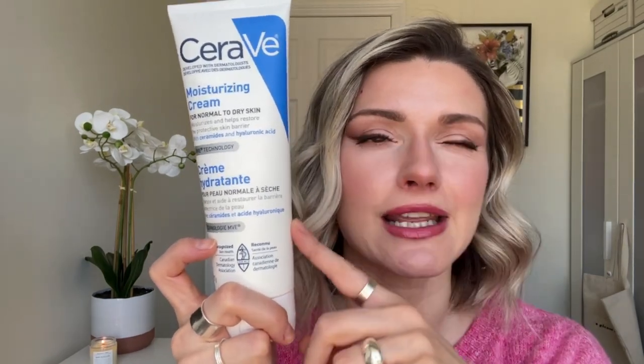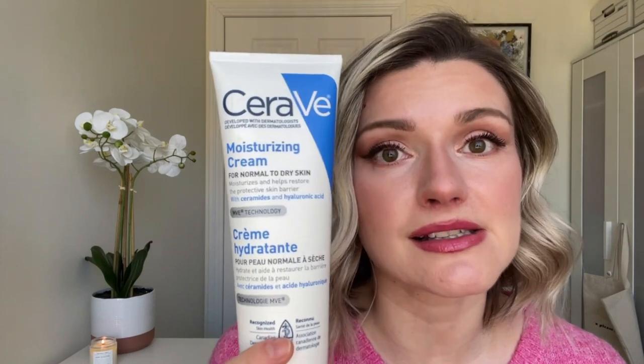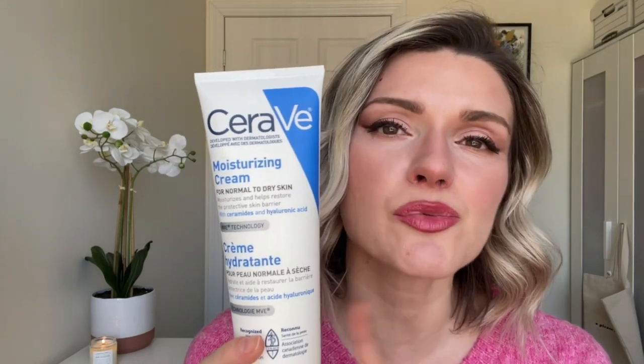The next moisturizer is a drugstore one that impressed me so much I ended up getting the larger version. I originally got the small tube and then got the big one because it's so good — great bang for your buck. If you're looking for something more affordable for dry skin that actually moisturizes, hydrates, locks in moisture, and makes your makeup last throughout the day — this is it. I think this is the best drugstore moisturizer and best bang for your buck. It's not scented so it's good for sensitive skin too, though I'd say it might be too rich for oily or combination skin.